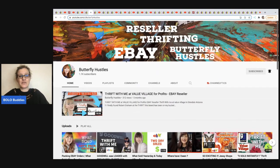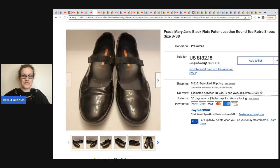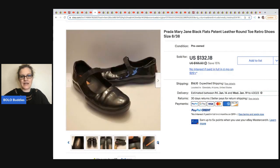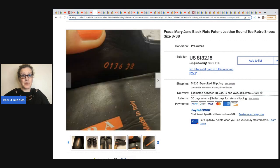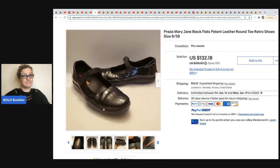The next one comes from Butterfly Hustles, who is also a bolo finder. She sold these Prada shoes. She got these from her mom — so they were free to her — and she took a best offer of $85. Prada, of course, everybody knows is a high-end brand made in Italy. So if you see Prada, definitely look it up, make sure it's not fake, and list away.